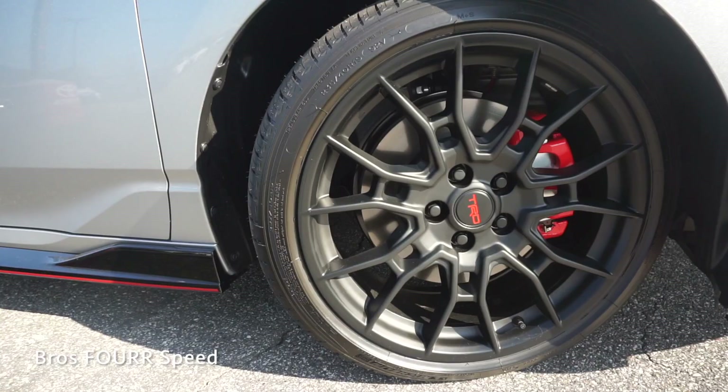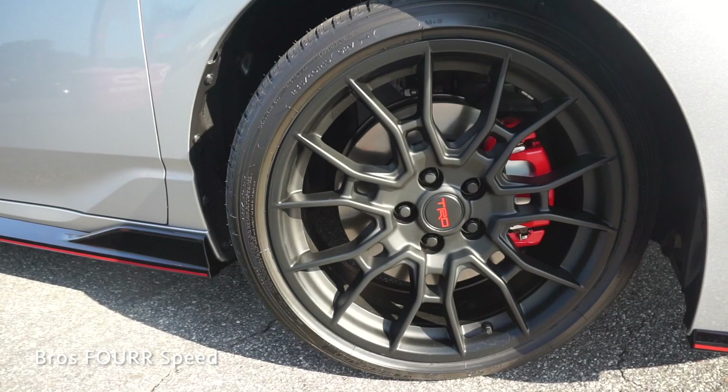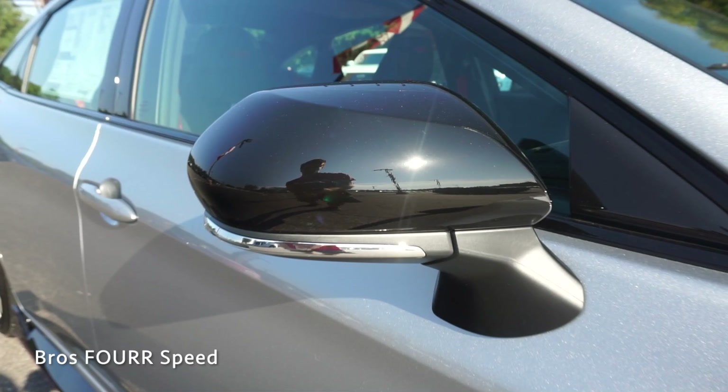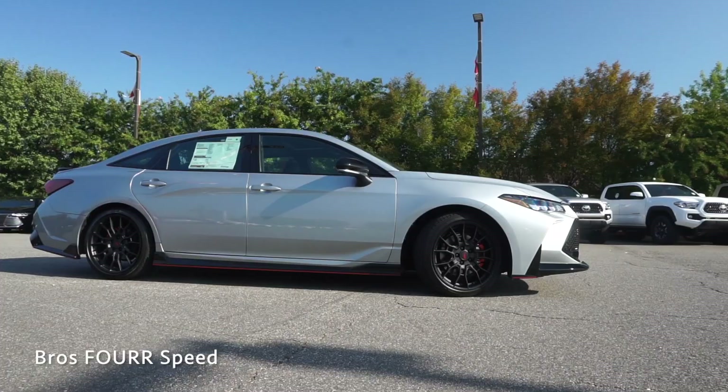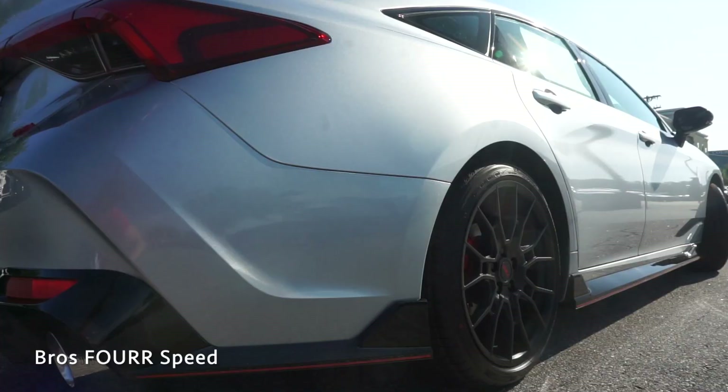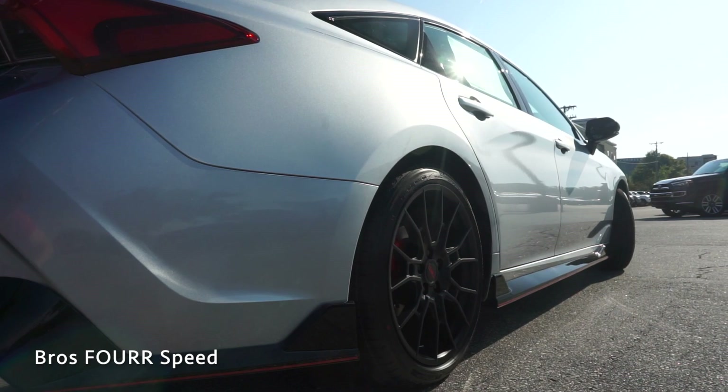Moving to the side, this features 19-inch matte black alloy wheels with red TRD center caps and four-wheel disc brakes in all four corners — the brake calipers have been painted red. The side mirrors are finished in gloss black, are heated, and have the integrated turn signal along with the blind spot indicator. The window trim has also been blacked out, and down at the lower section of the door you can see the side skirts with the red trim piece giving it great contrast against the metallic paint.